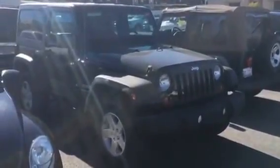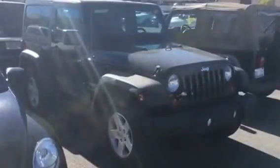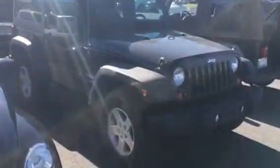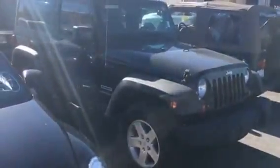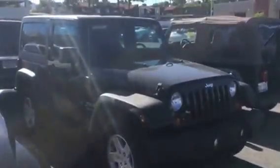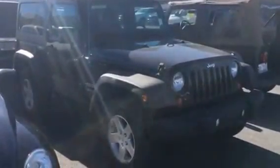Hey Tyler, it's Art over at Sahara Jeep Las Vegas. Just wanted to show you a quick shot of the Jeep Wrangler you were interested in. The good news is it's here. Bad news, it's not completed yet — it should be ready in the next couple of days. But just looking at it myself, it's in pretty good shape.